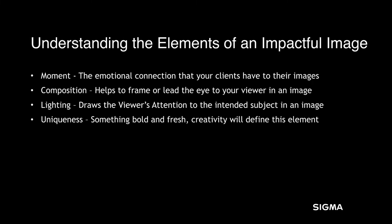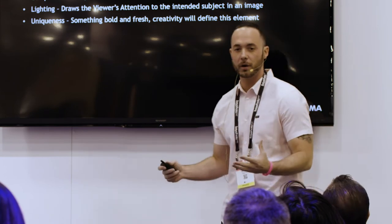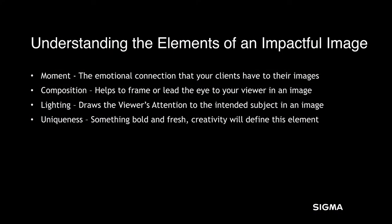Now let's talk about the elements of an impactful image — the things that define the client's perception of those photos. The moment, the emotional connection that your clients have to their images, is extremely important. Composition is going to help frame or lead the eye of the viewer directly to your subjects. The lighting is going to draw the viewer's attention to the right part of the image. If you have highlights blown out in wrong parts of the photo, it's going to distract the viewer and bring their eye where it shouldn't be. Lastly, uniqueness — something bold and fresh.